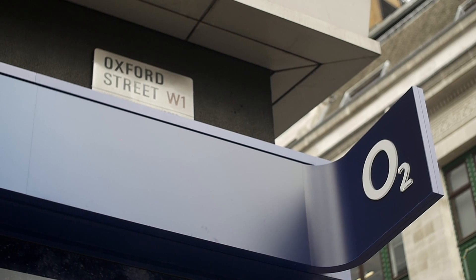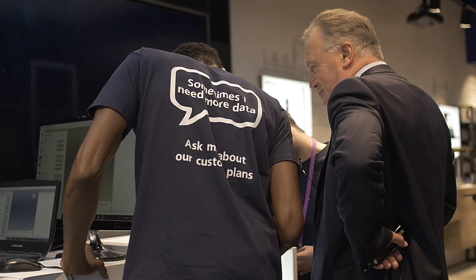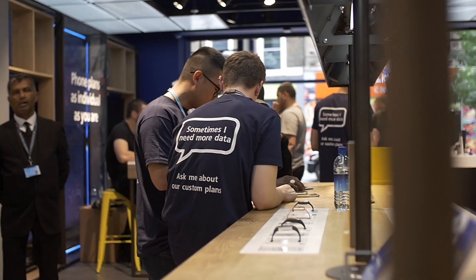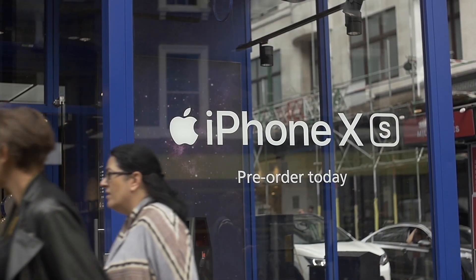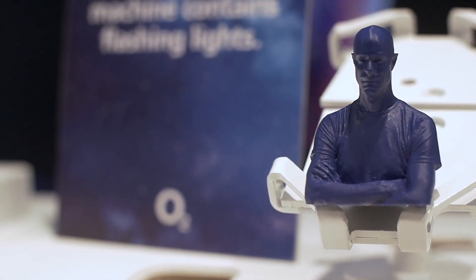We are here at 134 Oxford Street, which is O2's flagship store. In the store today, we've got a setup where customers can come along, sign up to a custom plan, and from that they can actually pre-order the new iPhone. As well as a giveaway, they can get a 3D modeled bust of themselves — essentially a 3D selfie.